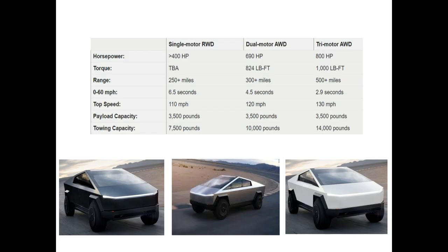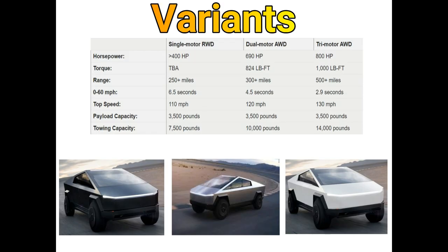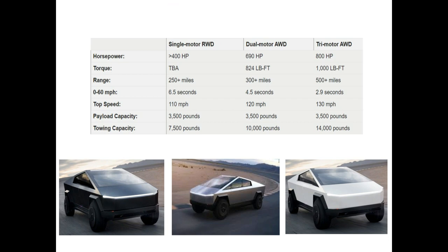And in the end, price. Let's talk about the different variants. The Cybertruck will be offered in three different variants: single motor rear-wheel drive, all-wheel drive dual motor, and a tri-motor model. You can see the specs in the table.